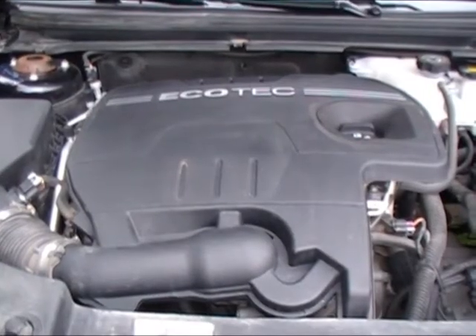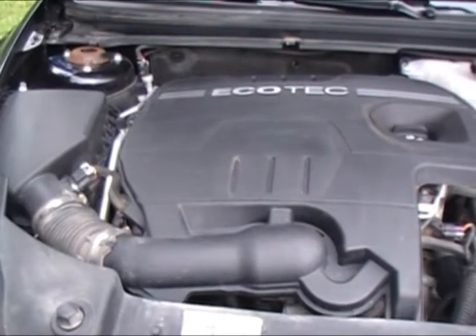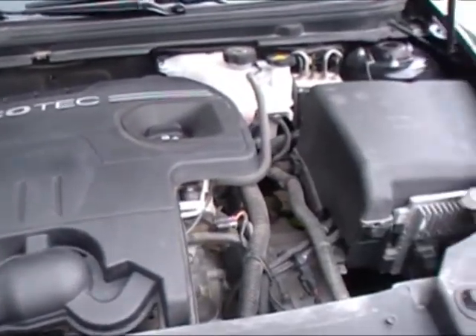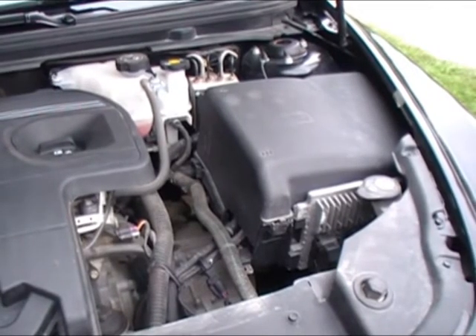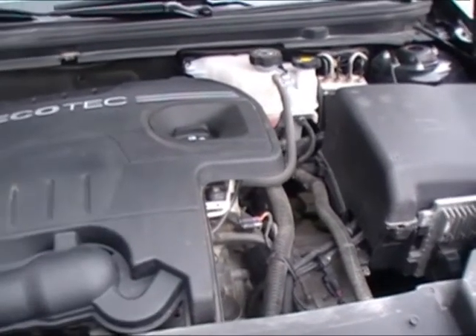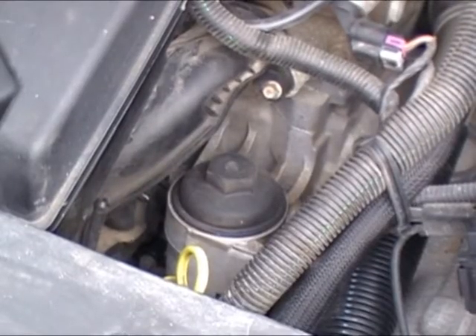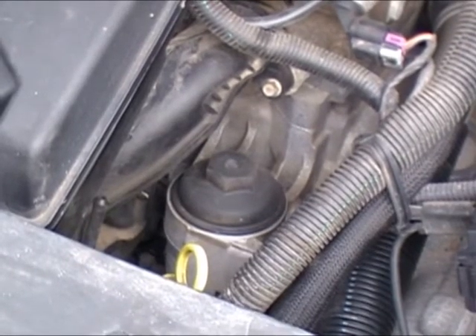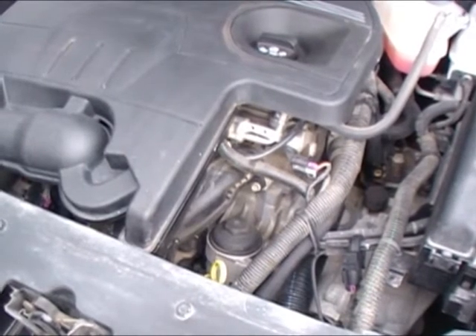So this is the base model. It has the 2.4 Ecotec in it. It's got variable valve timing — it's a pretty peppy little engine. It's got a nice battery cover there, everything's tucked away nice. The one thing that I really like about this is the oil filter is right there on top — nice and easy to get at. And it's a paper oil filter, not a canister filter like you would usually see.